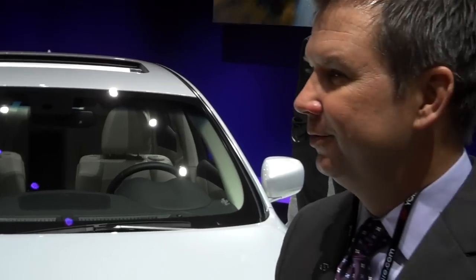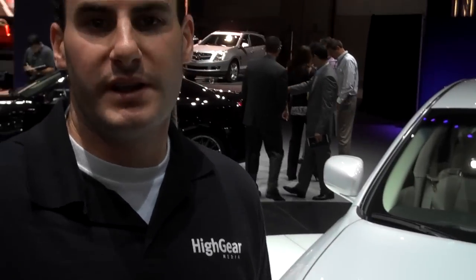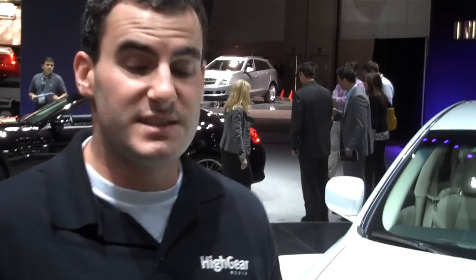Thanks for taking the time to talk to us. The M35H is going on sale in the spring — luxury performance hybrid, 30 miles per gallon.